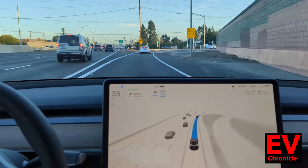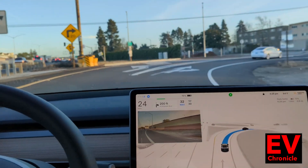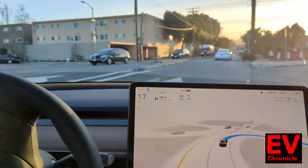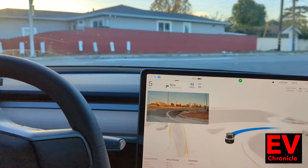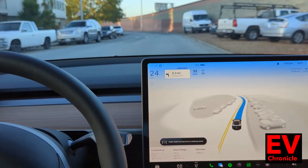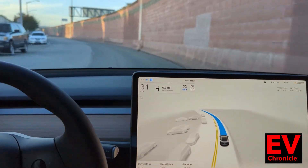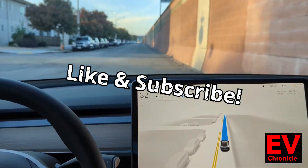I'm just going to keep rolling here for a minute to show you this turn also. I wouldn't completely stop there, but that's some of the things it does — a little bit twitchy with the wheel when it makes tight turns. But that's Tesla Full Self-Driving 11.4.4.